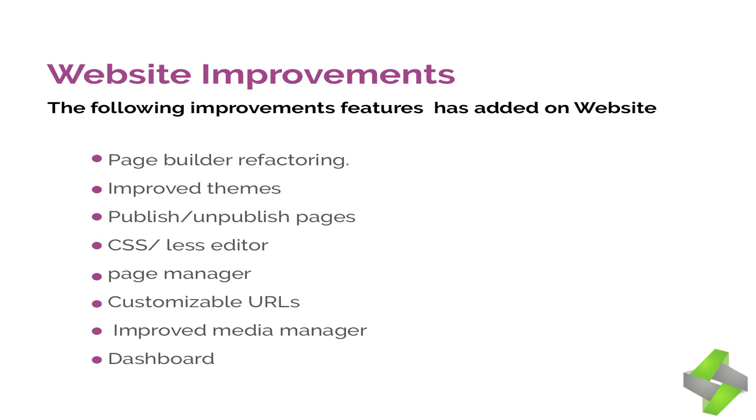The following improvements have been added to the website builder: 1. Page builder refactoring. 2. Improved themes. 3. Publish/unpublish pages. 4. CSS editor. 5. Page manager. 6. Customizable URL. 7. Improved media manager. 8. Dashboard.